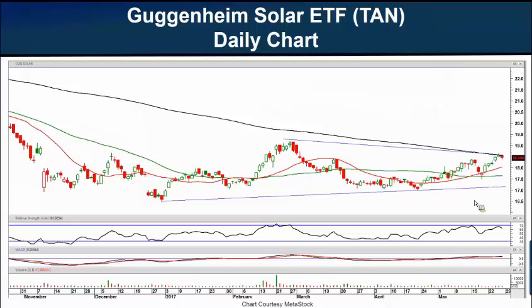Our final chart today is a chart of the Guggenheim Solar ETF — the TAN, aptly named. This is an ETF of international stocks involved in solar production. The top components include companies from the U.S., Hong Kong, China, Norway, Germany, and other countries, and include First Solar, Canadian Solar, Meyerberger Technology, Atlantica Yield, and SunPower. When I captured this chart today, it was trading at $18.45.